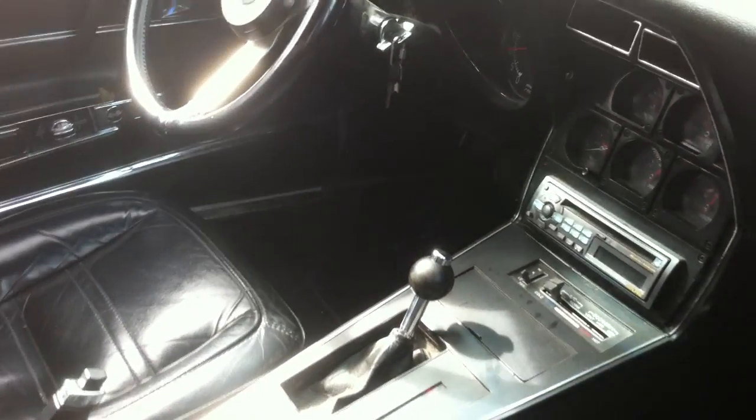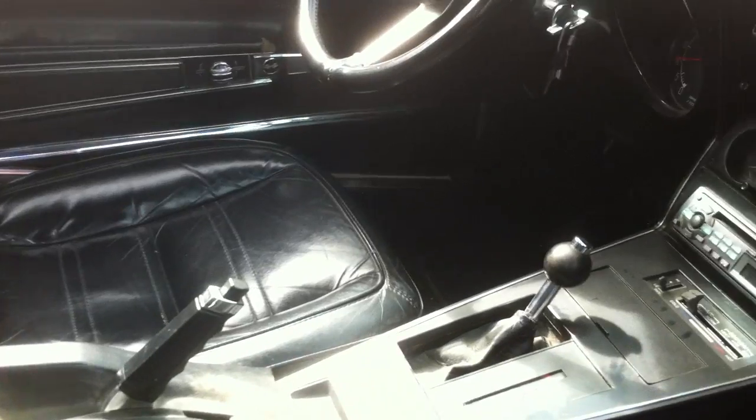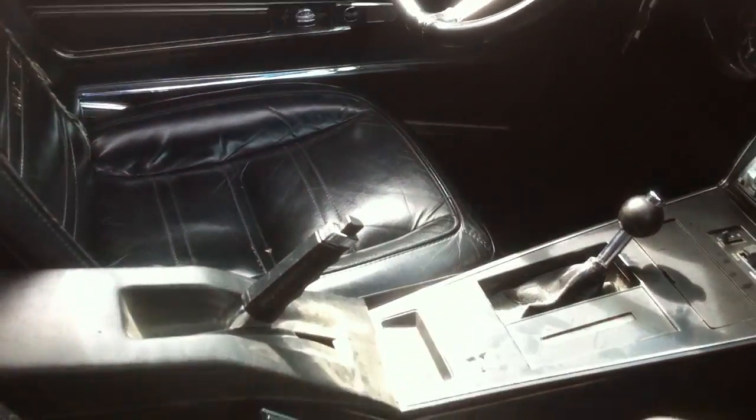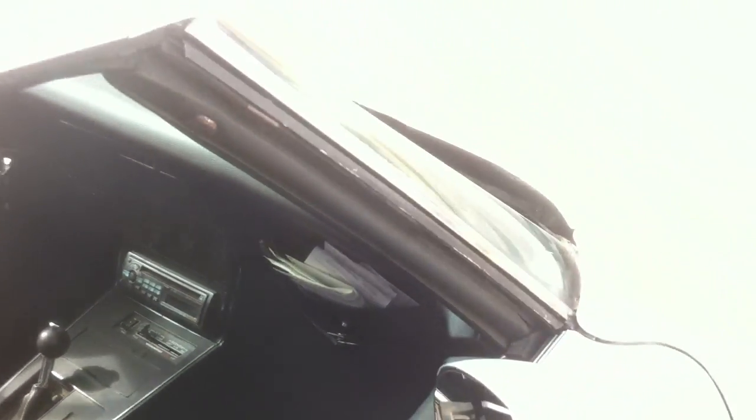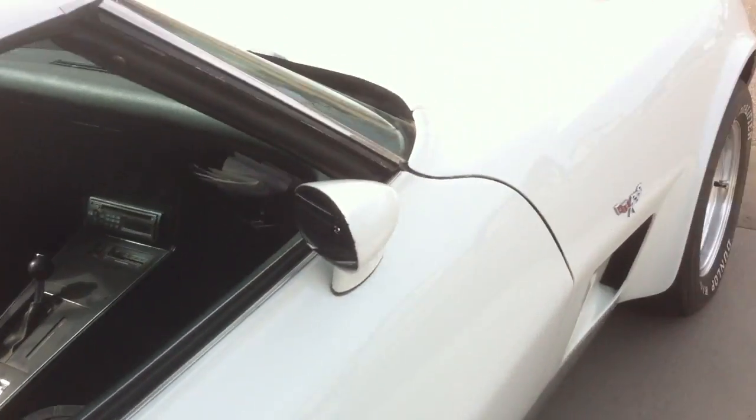There's an Alpine aftermarket stereo — you can hear it playing — AM, FM, CD player. Overall really nice condition of the car.